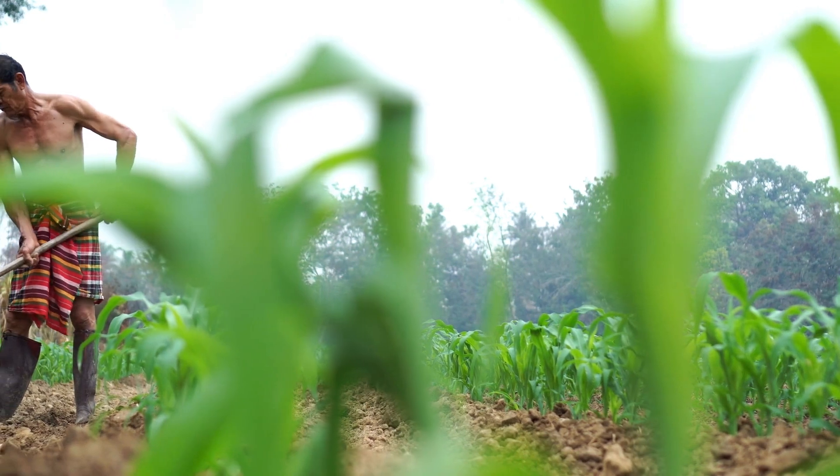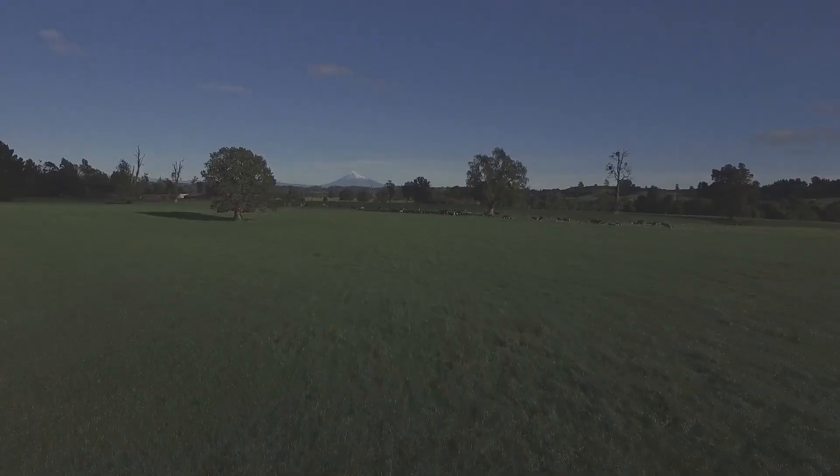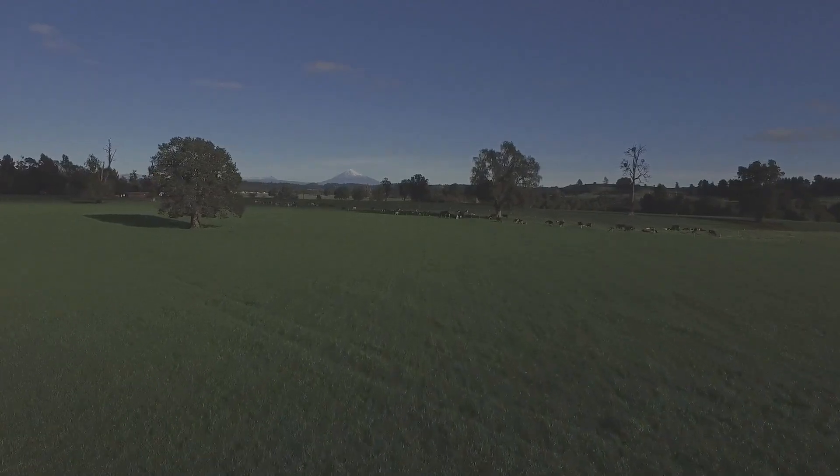With weather prediction devices, farmers can plan their activities better, from planting to harvesting. It's like having a personal meteorologist dedicated to your farm.